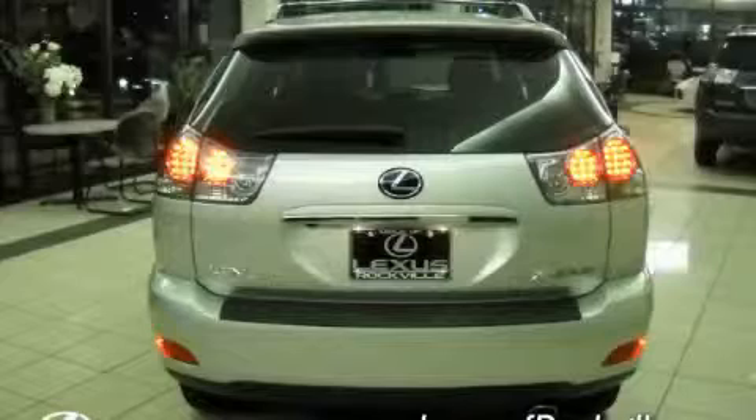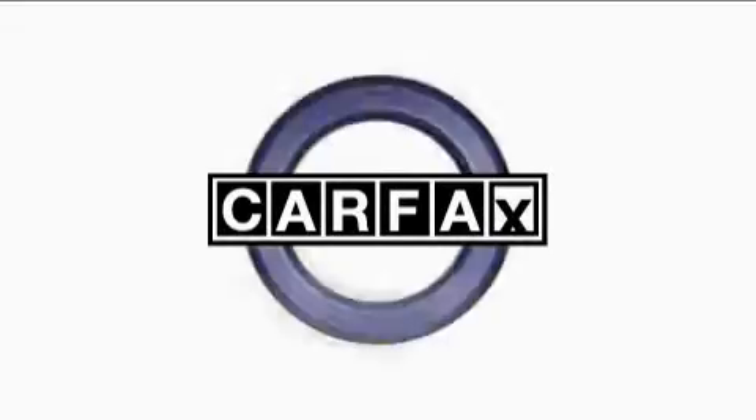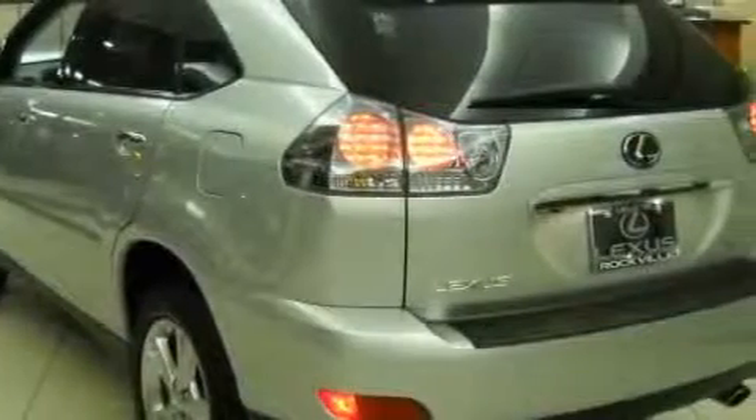An anti-lock braking system, and a driver front airbag with multi-stage deployment. This Lexus has had only one owner and it qualifies for the Carfax buyback guarantee. Stop by today and test drive this crossover for yourself.